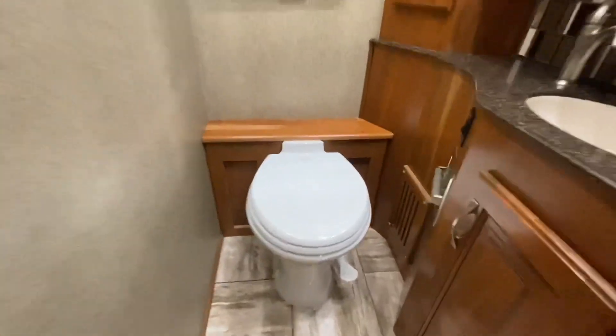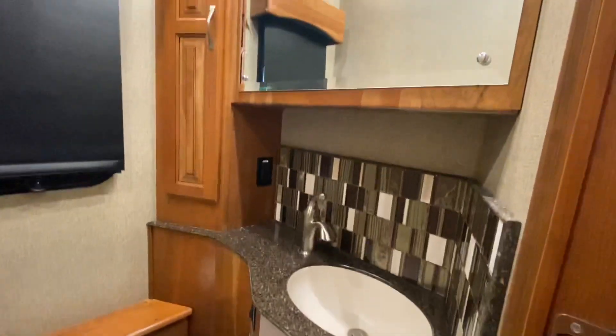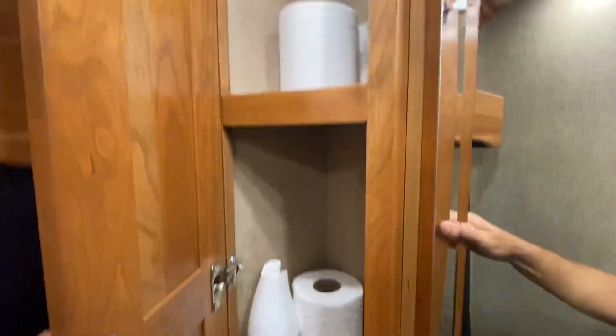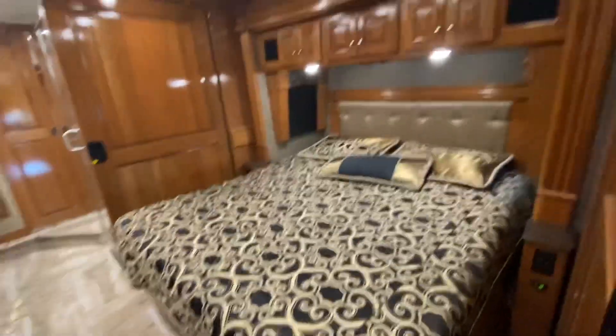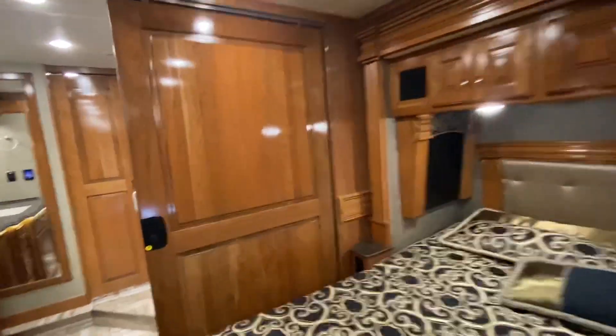This is a bath and a half, so let's take a look at the half bath. That is a ceramic toilet. Love that backsplash. Storage over here. I bet that'll come with. Master bedroom is up next — look at the woodwork, nice gloss finish.